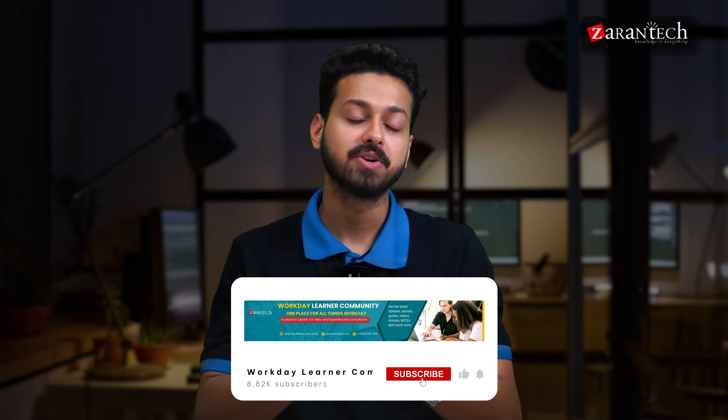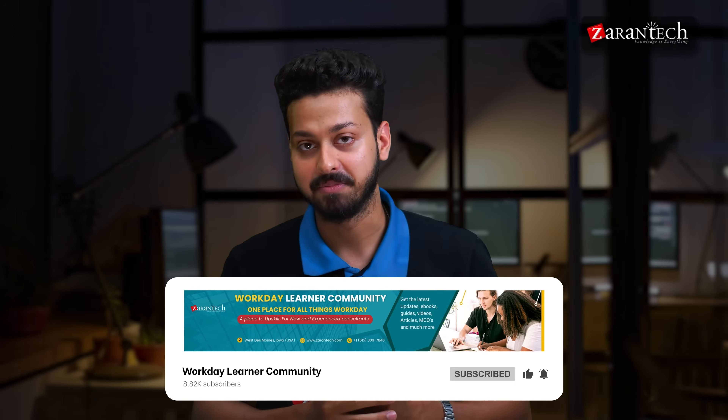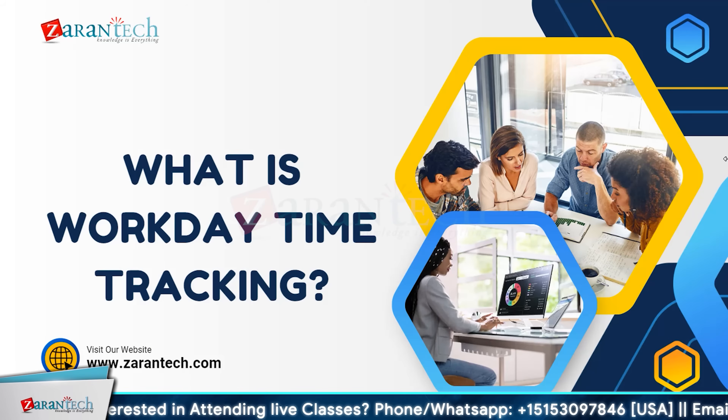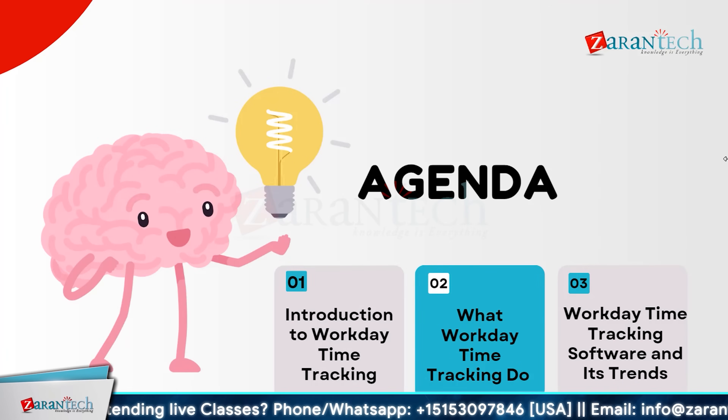But before we begin, make sure to subscribe to our YouTube channel and hit the bell icon to never miss any update from our team. Before we dive deeper, let us look at the agenda. We will start with the introduction to Workday time tracking, then look into what Workday time tracking does, and finally conclude with Workday time tracking software and its trends.